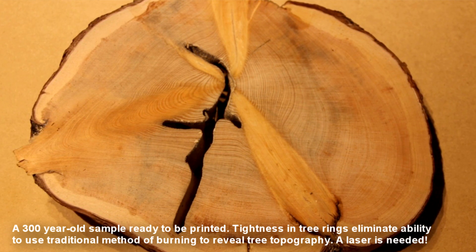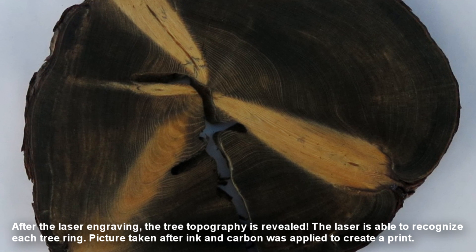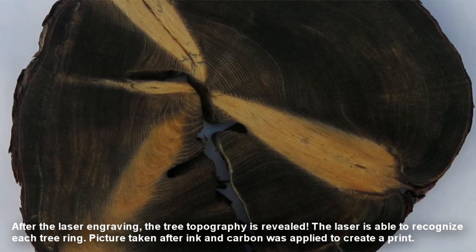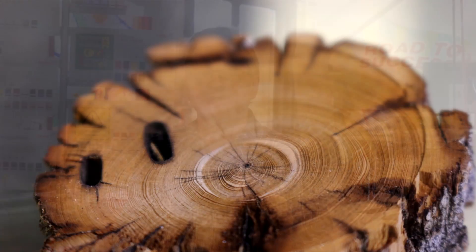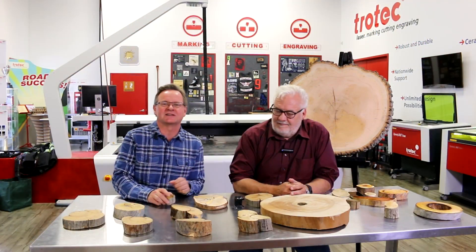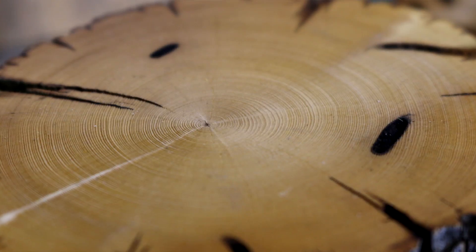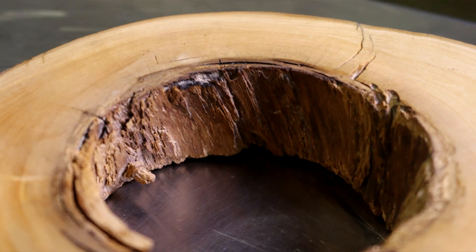We're truly honored that people have taken to this art — not only looking at it as a piece of art but telling the story of that tree, what that tree means to them, to our country, to our world. It is truly bringing together art, heritage, culture, and science. This tree from the Yellowknife area in northern Canada is dated 1118. You compare this size, which can fit in the palm of my hand, versus the one behind me, and the tighter, smaller tree rings mean our burning technique doesn't create topography — it just creates a big black carbon smudge. So how do we honor these very old trees with very tight tree rings?